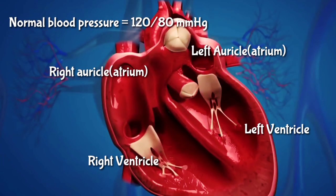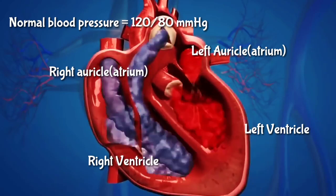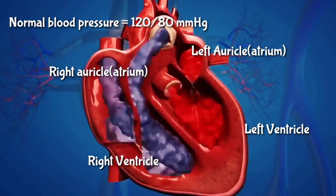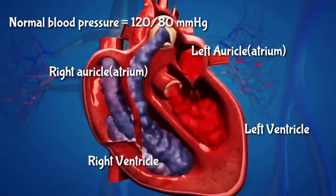The heart has four chambers: two auricles and two ventricles. The left auricle or atrium receives oxygenated blood from the lungs; it goes to the left ventricle and is then pumped to all organs in the body. The right auricle or atrium receives deoxygenated blood from the organs, then it enters the right ventricle and from there it is pumped to the lungs again.